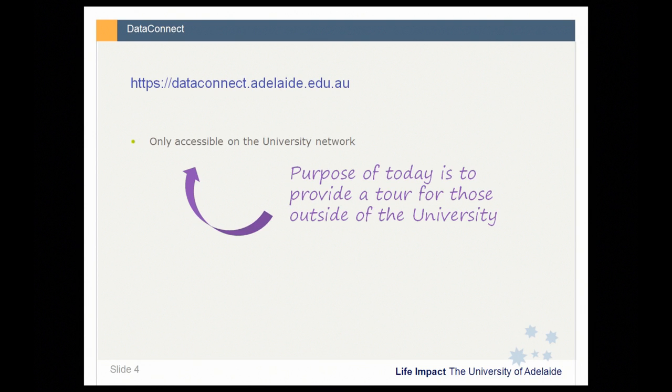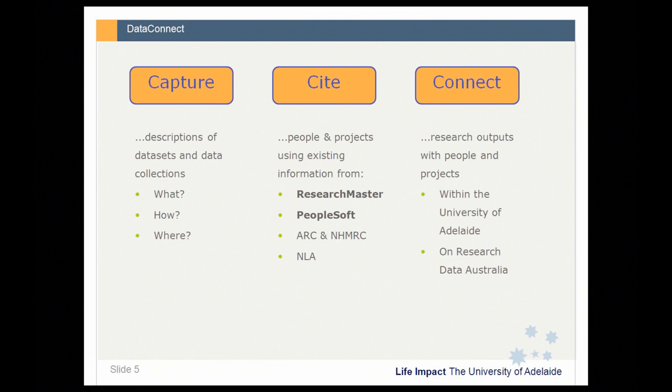Before we get to the tour, I want to talk briefly about the Capture, Site, and Connect branding we've built around DataConnect. We chose a name very early on in the project and felt that having a name was central to our communication strategy. The Capture element is about the DataConnect online form where researchers can capture a description of their data set or collection, including all the metadata in the RIFCS standard.